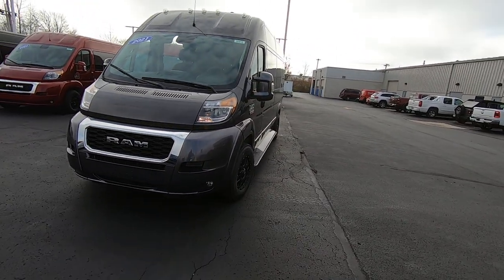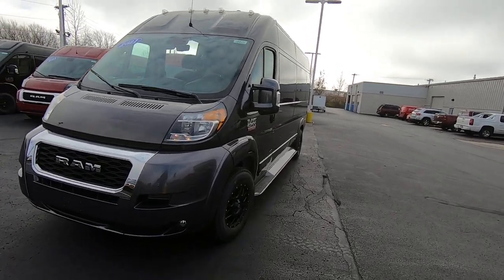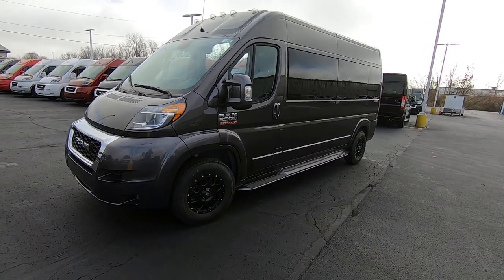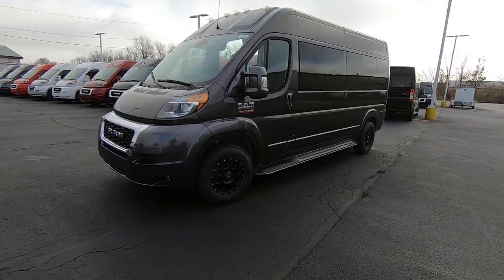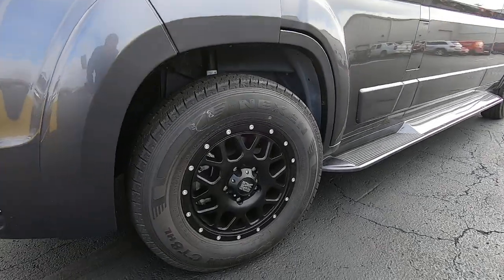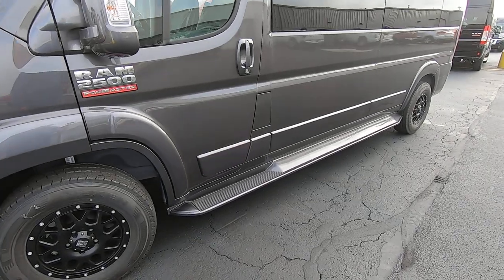The whole body's been painted — the ground effects, mirrors, and door handles have all been painted to match, giving it a nice monochromatic paint scheme. It has 16 inch black XD series wheels.